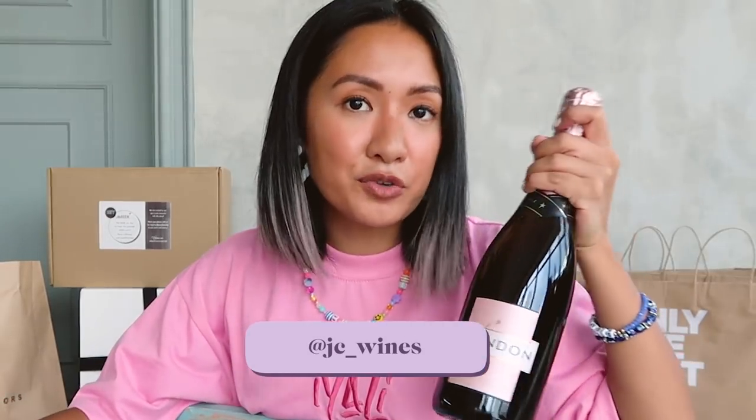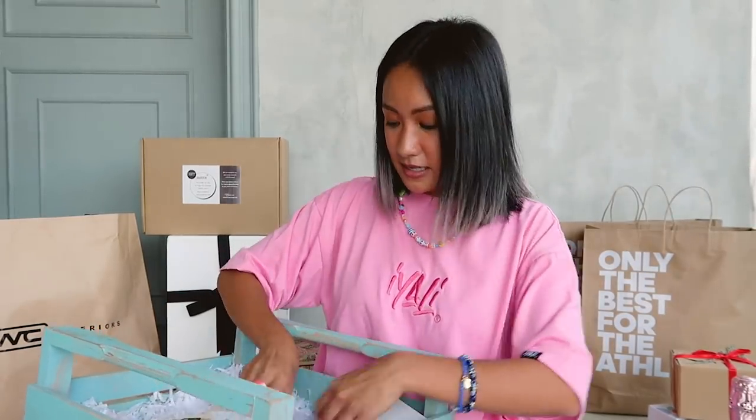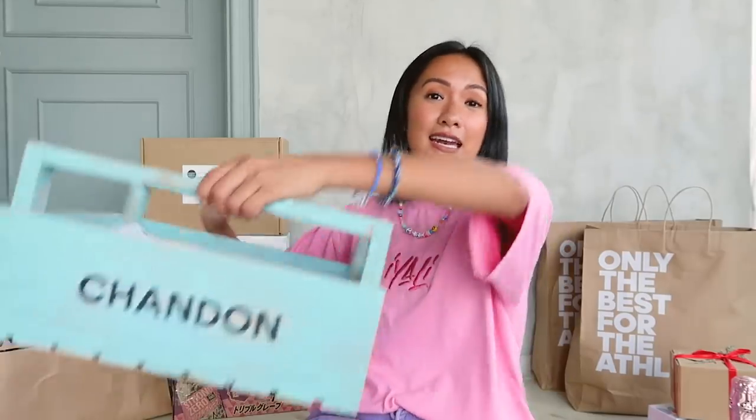Next up, we have some drinks — Chandon Rosé! Perfect for afternoon drinking. Maybe I can drink after this video or while organizing — you'll never know. You have Chandon Rosé and a few Chandon glasses — four of them. Only me and Miggy here, but hey! And a platter for some cheese or fruits. This is available at JC Wines. I will be reusing this basket because it's so cute.